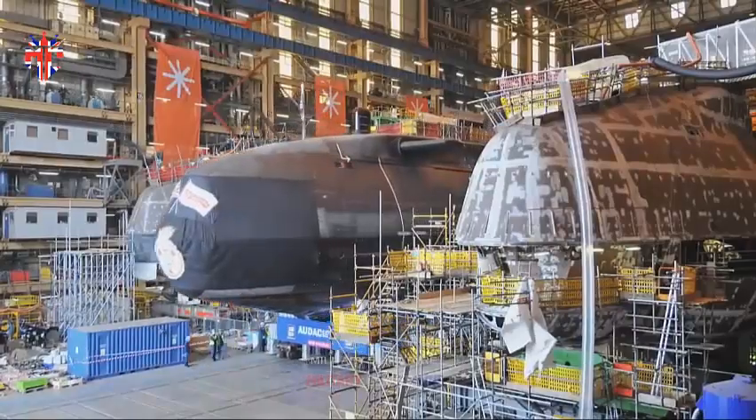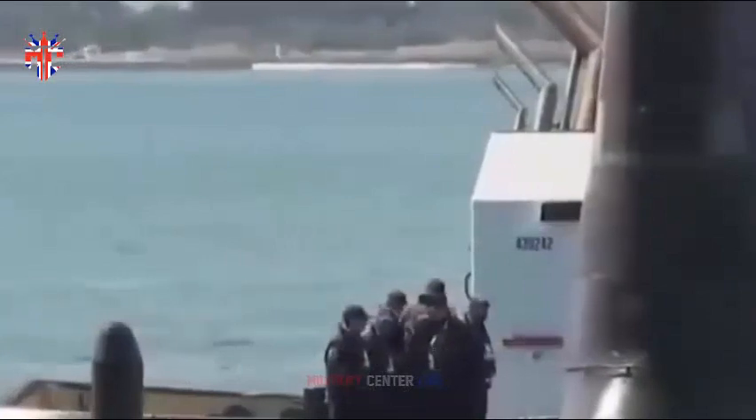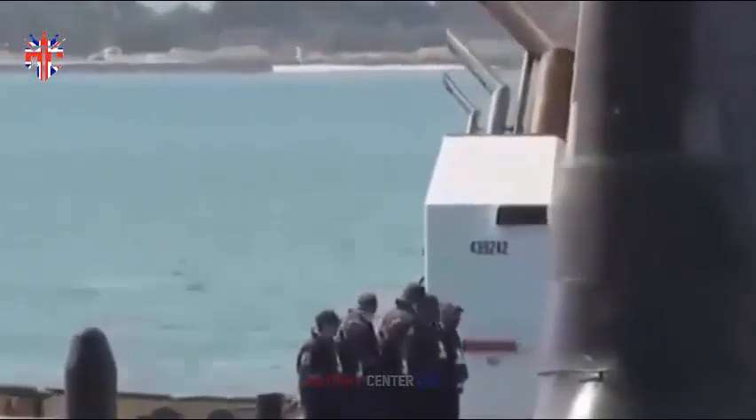Each submarine is armed with up to 16 UGM-133 Trident II missiles. The class is scheduled to be replaced starting in the early 2030s with the Dreadnought-class submarine.